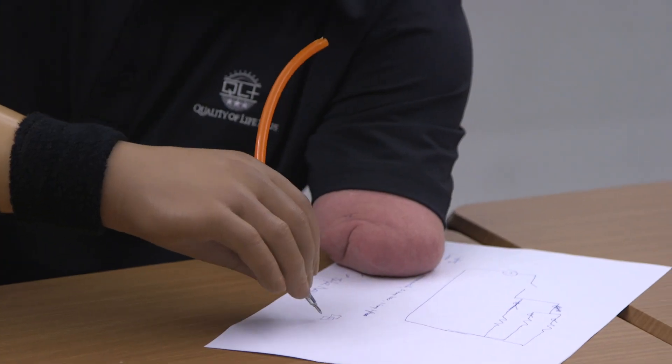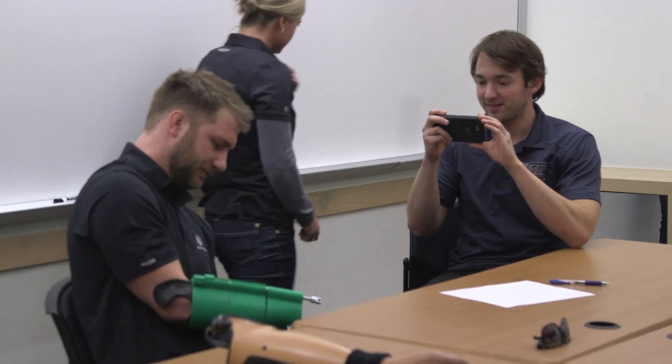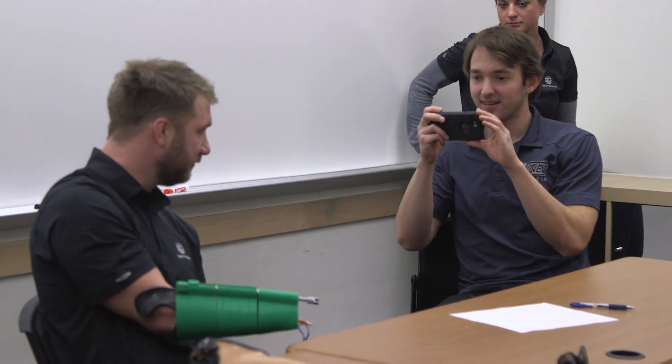I wanted these tools that I use pretty much every day — that normally I would keep in my pocket or a backpack or close by — to have them all built into the arm. Taylor's a quadruple amputee, so we had to create it so all these things could be operated with minimal interaction from the other arms.